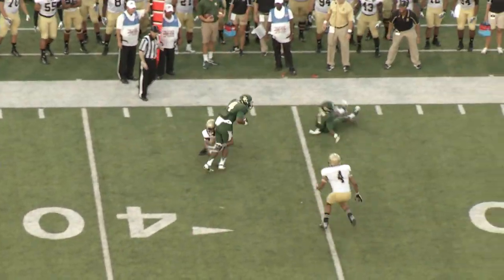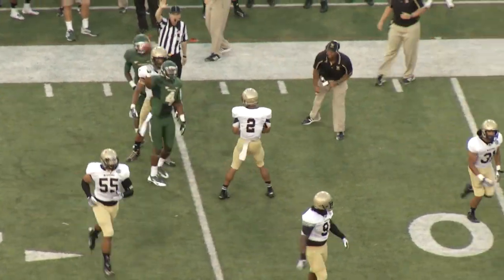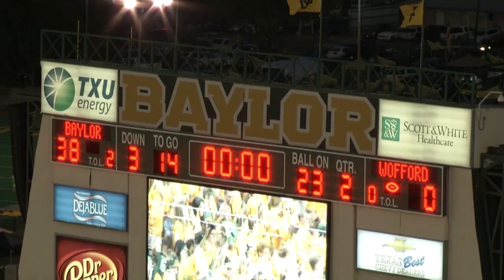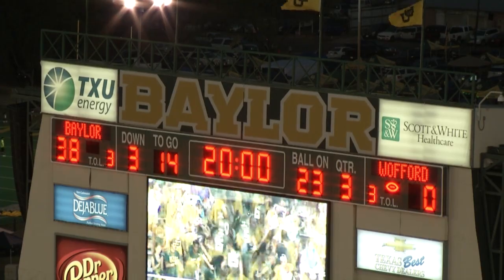Second and ten from the 37. Petty flat pass, far side, taken at the numbers at the 40. The receiver is immediately stopped for a short gain by Chris Armfield. First half complete, and the Terriers will go to the locker room and try to figure some things out.